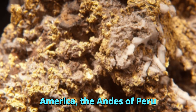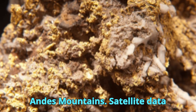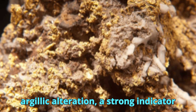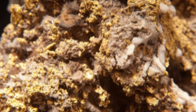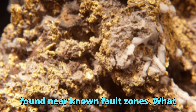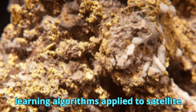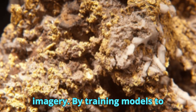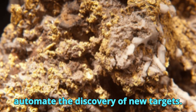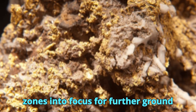In Peru, geologists used remote sensing to locate epithermal gold systems in the Andes Mountains. Satellite data helped identify areas with advanced argillic alteration — a strong indicator of high-sulfidation gold systems. These alteration zones stood out clearly in SWIR satellite bands and were often found near known fault zones. What made the Peruvian case especially remarkable was the use of machine learning algorithms applied to satellite imagery: by training models to recognize the spectral patterns of known deposits, geologists were able to automate the discovery of new targets, dramatically reducing exploration time.